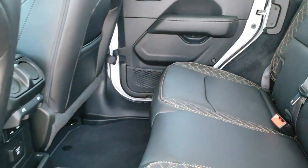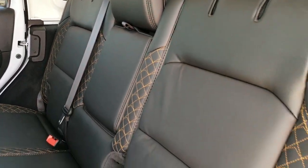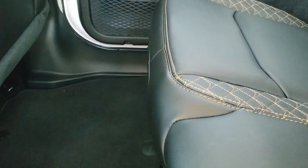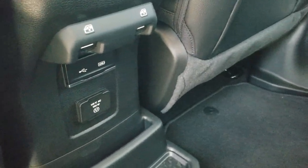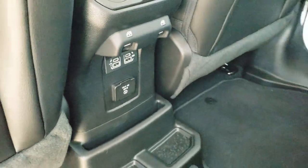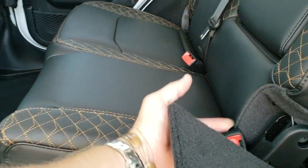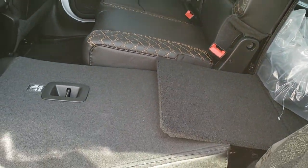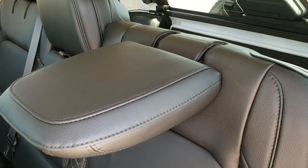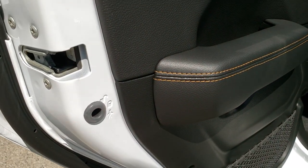The back seats have all that great stitching as well and the leather feels more sturdy than you sometimes get. You get a 115-volt, 150-watt plug-in, two USBs, two USB-C chargers back here, and factory floor mats. These seats fold down and go almost completely flat — which is really nice if you've got to haul extra stuff. The headrests stay down when the seat is in the upright position, which gives you a little more visibility while driving.